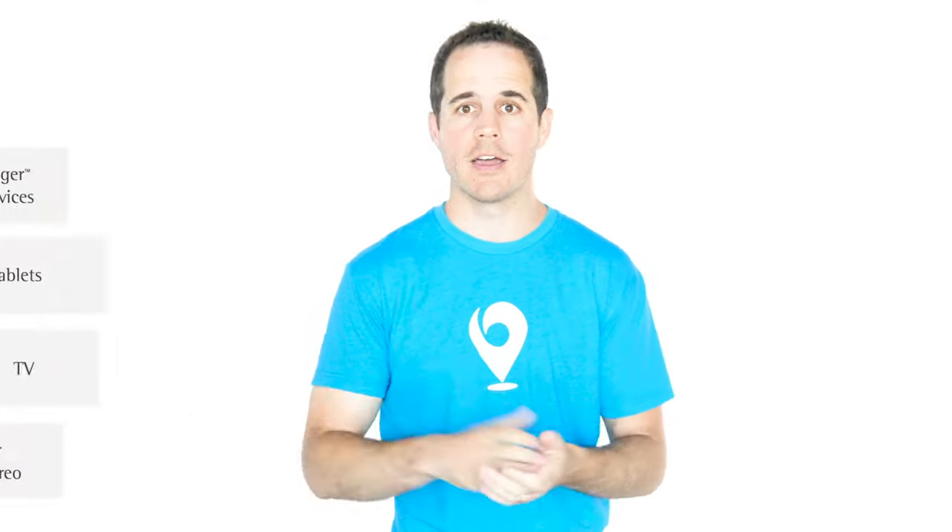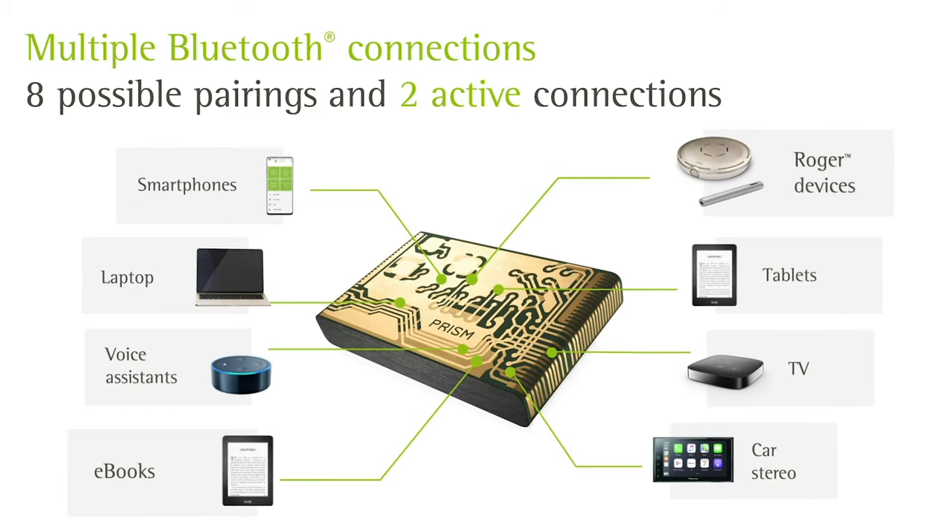One of the big complaints with the Marvel hearing aid was you could only pair it to one device at a time — like one phone. And if you wanted to switch it to another device, you had to completely forget the pairing and reconnect, which is a total pain. But with the Paradise, you can have up to eight pairings and two active connections. That means, for example, you can have your Paradise hearing aids paired with your phone and your iPad and switch seamlessly between the two. You can just take out your AirPods and put the hearing aids in, and the streaming transfers to the hearing aids. No fuss. If it feels like I'm talking a lot about Bluetooth, it's because I'm so relieved that Paradise exists. I'm really tired of hearing about Bluetooth issues, and if Phonak has nailed this like I think they have, a lot of other manufacturers will follow suit soon.